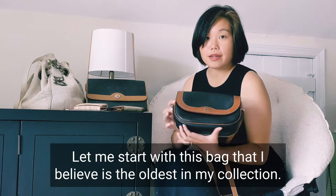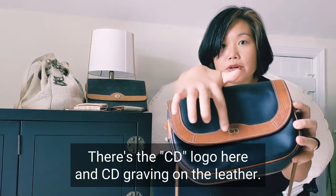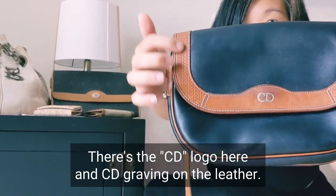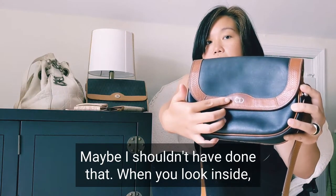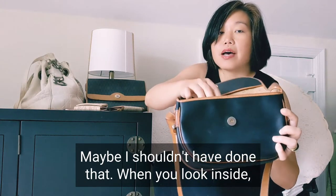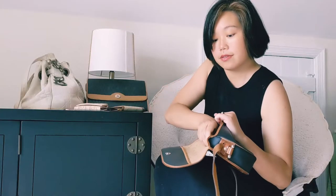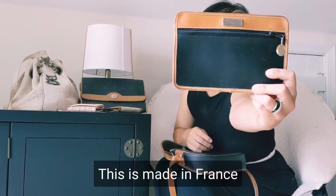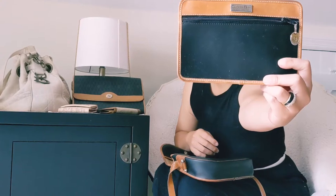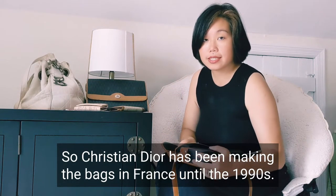Let me start with this bag that I believe is the oldest in my collection. This is from the 80s. There's a city logo here and city engraving on the leather. Christian Dior has been making bags in France until the 1990s.